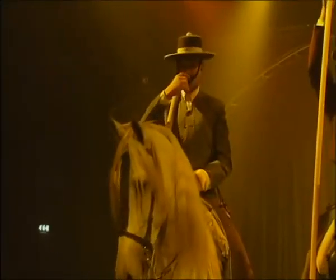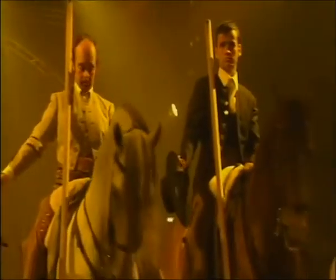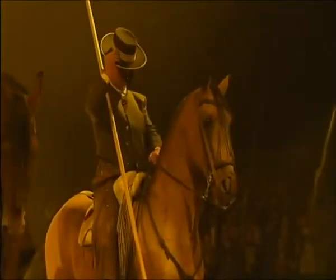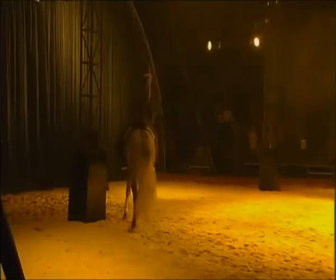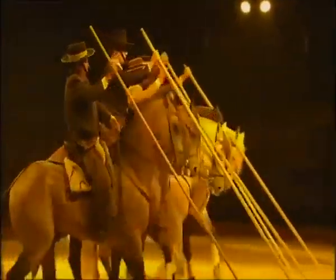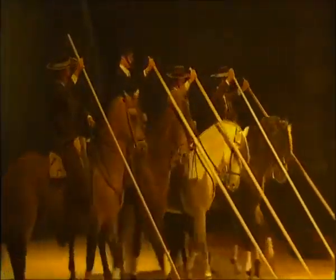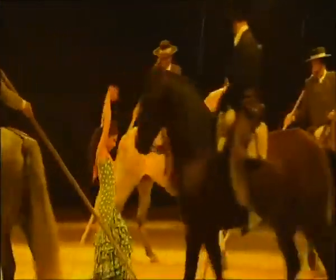Another skillfully choreographed routine involves Spain's finest Andalusian horses and riders. Their long poles, known as garrochas, were traditionally used to round up cattle. But look at how these riders and horses have perfected their work with the garrocha, maneuvering in perfect harmony.